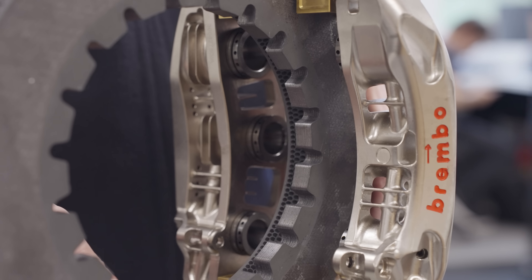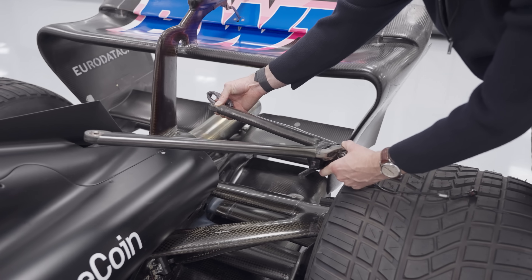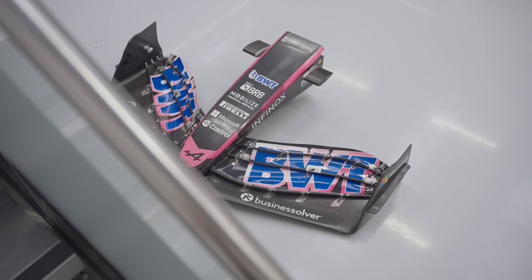F1 brakes are incredible, but there's so much more behind the scenes at Alpine. I've also filmed a deep dive into their suspension, a 2022 gearbox, and even how they make an F1 wing — so make sure to subscribe to catch those videos when they drop. A huge thank you to Alex, Freddie, and the entire team at Alpine for their amazing access, and of course thanks to you for watching. See you next time.